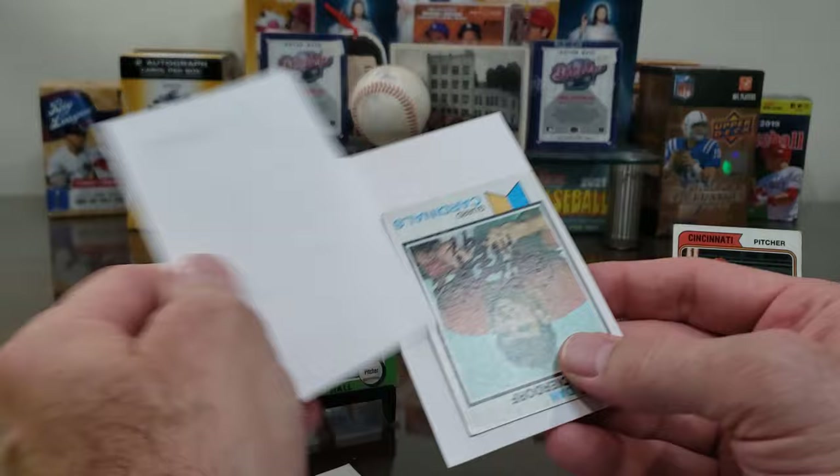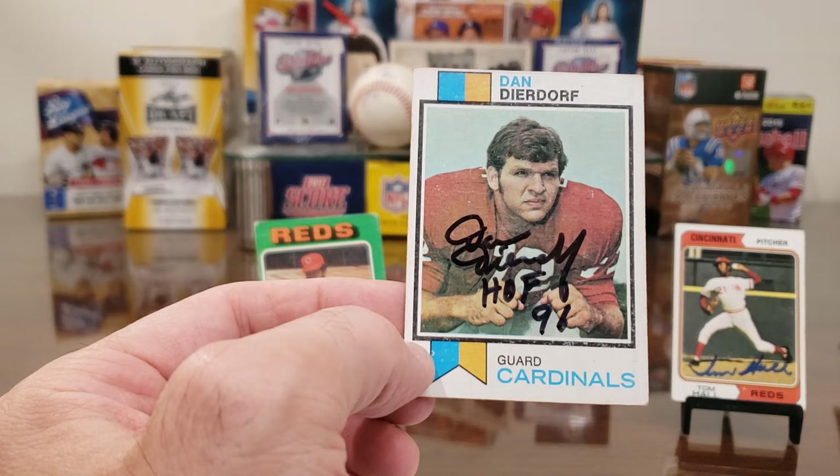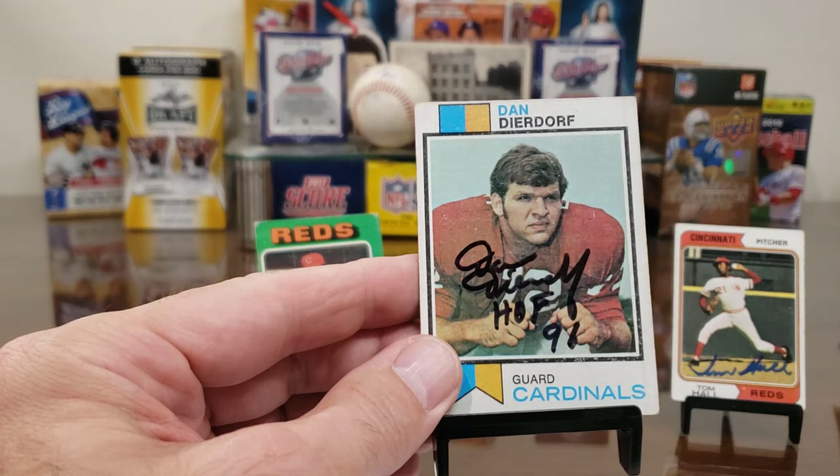Next up — there's Dan Dierdorf, Hall of Famer, on that rookie card from '73. Sent this off recently. He had posted on Star Tiger — he gave somebody a list of his fees, so I thought okay, time to send off.